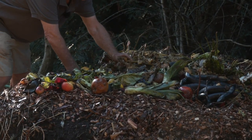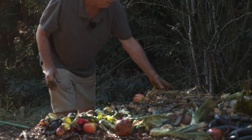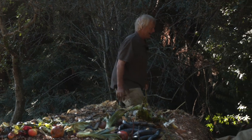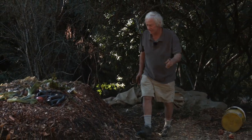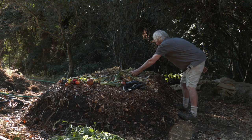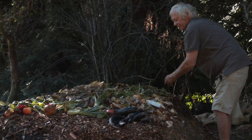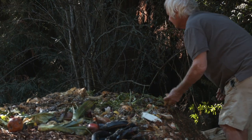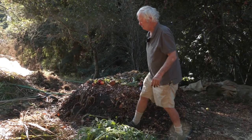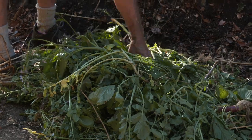Spread it somewhat evenly throughout. I want about a three-inch layer of this material, and I won't get it by solely using the limited amount of kitchen scraps available. So I'm going to supplement volumetrically with manure and greens. Then I'm going to put a little more green material on top — this is bigger in its particle size, and although it's moisture-laden, it's drier than the kitchen scraps. Just a thin layer throughout.